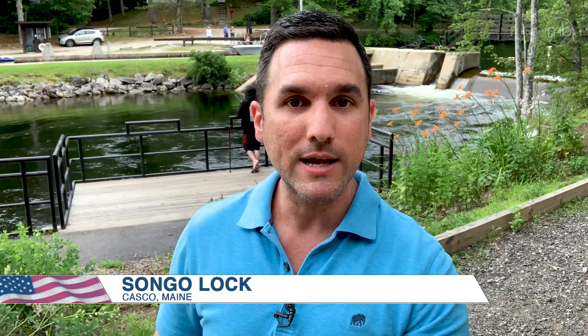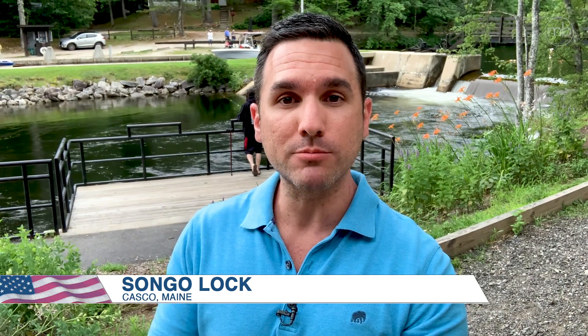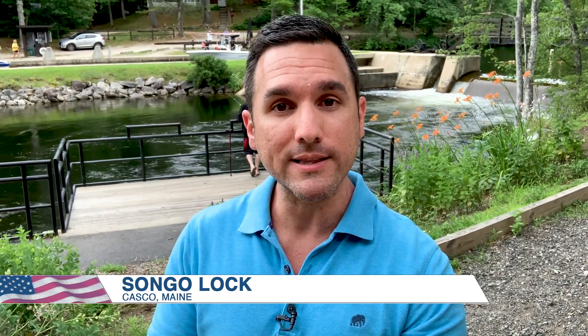Hey everyone, I wanted to show you something pretty interesting that I found during our boat ride the other day. It's the Sango Lock, and it was created to connect the Cumberland and Oxford canals together. This was actually a revolutionary transportation system during the early 19th century.